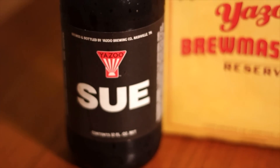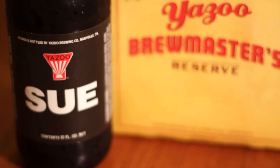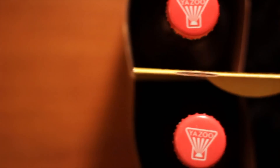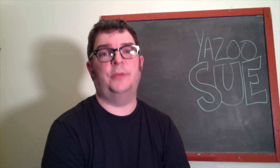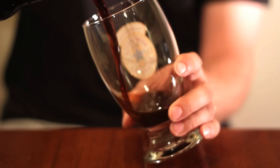Hi, this is John Wirth with LouisvilleBeer.com. Today I'm reviewing Yazoo Brewing Company's Sioux. It's an imperial smoked porter. Yazoo is out of Nashville, Tennessee, and unfortunately they do not distribute here, so you need to make a special trip down to Music City to pick up this bottle named Sioux — and I highly recommend that you do.